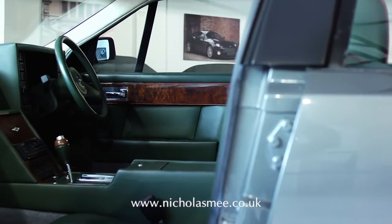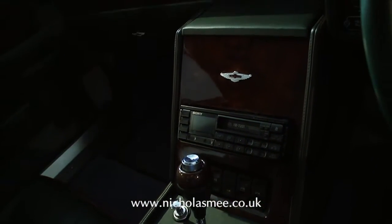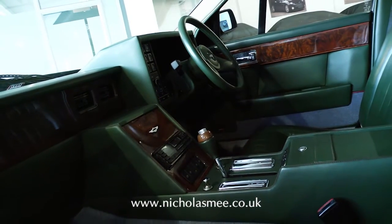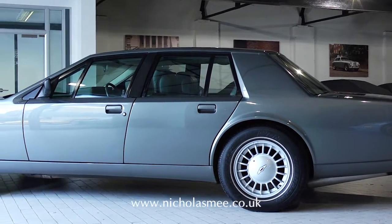A testament to the higher build quality of the last cars, this icon of the 1980s is supplied fully serviced, warranted, MOT'd and complete with original handbooks and service records. This exceptional car, another icon of the 1980s, is available to view at our London showrooms.